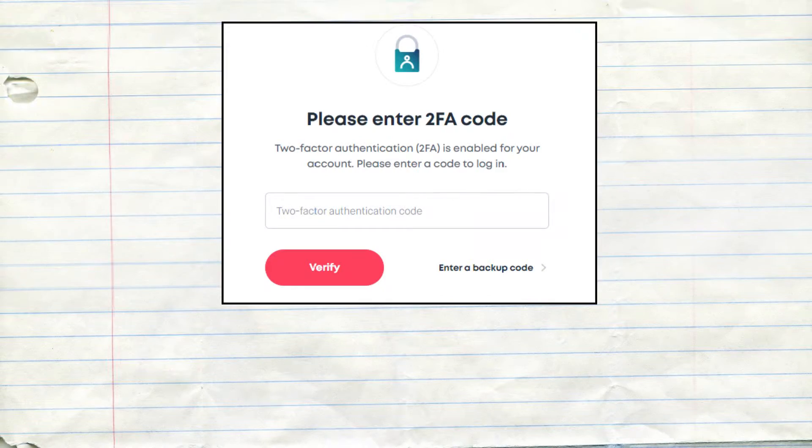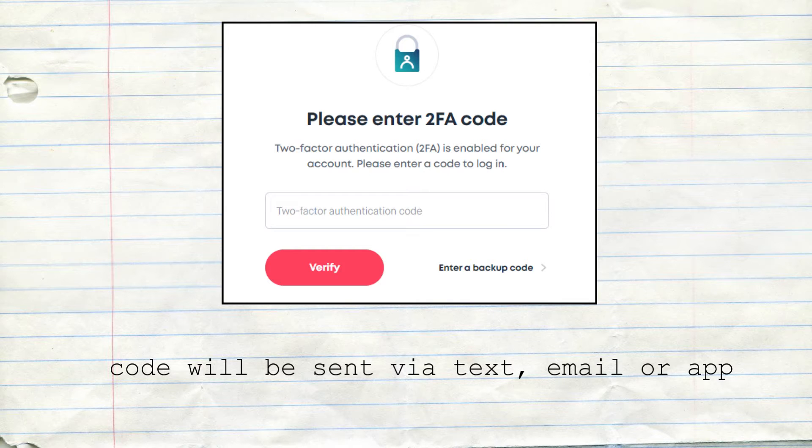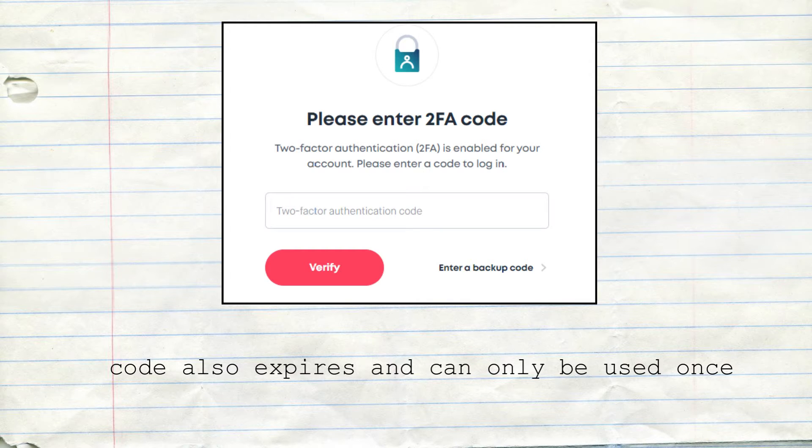Aside from biometrics, you can also use a code as another method for 2FA. This code is sent via text, email, or app, and it expires and can only be used once. If you haven't already, make sure you are setting up 2FA or MFA on almost all of your accounts — especially ones with confidential and personal information like banking accounts, work accounts, and social media accounts — so it will be harder for hackers to access your information.